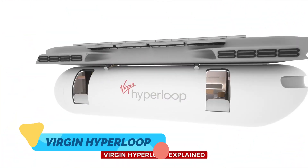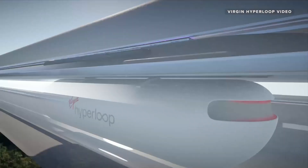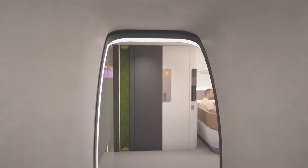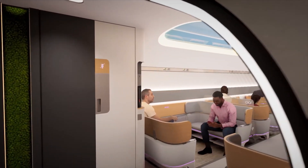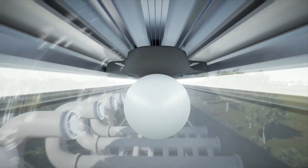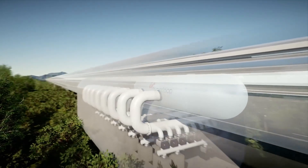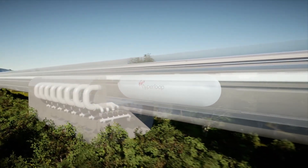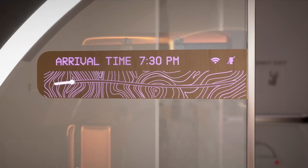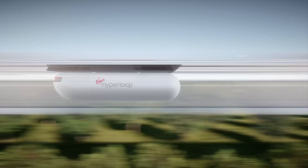Eight: Virgin Hyperloop — travel at the speed of sound. Virgin Hyperloop is building the world's fastest land transport system. By using pods that float on magnetic levitation inside vacuum-sealed tubes, Hyperloop reduces air resistance and friction, allowing for speeds up to 700 miles per hour. That means a trip from Los Angeles to San Francisco in under 45 minutes. It's safe, electric, and designed to emit zero carbon. The future of high-speed, clean travel is sealed in a tube.